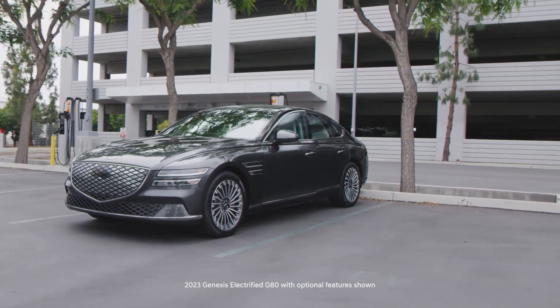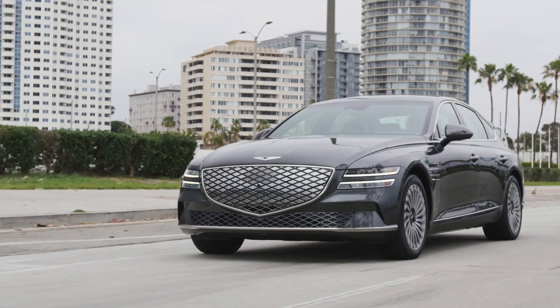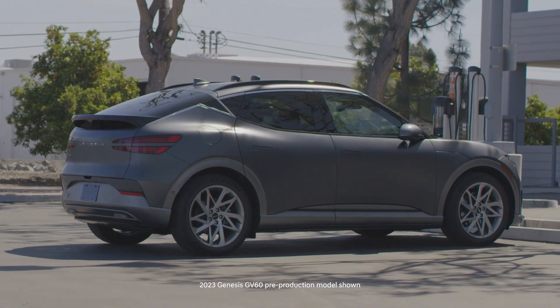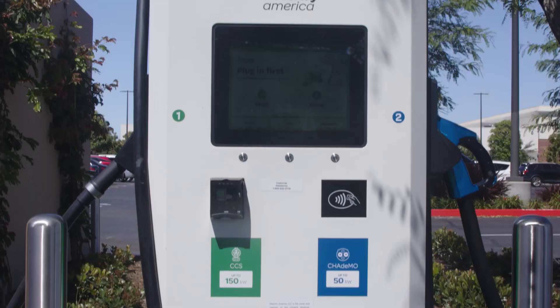Electric vehicle batteries contain a large amount of energy to achieve their range. Your Genesis Electric Vehicle, or EV, is compatible with three different charging rates: Level 1, Level 2, and Level 3.